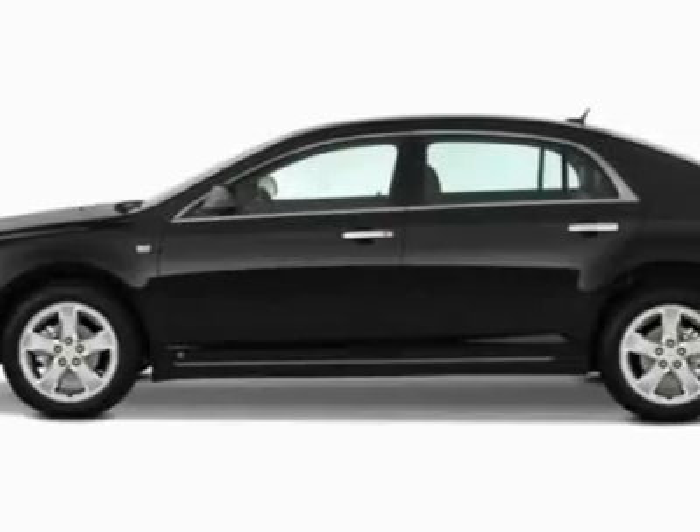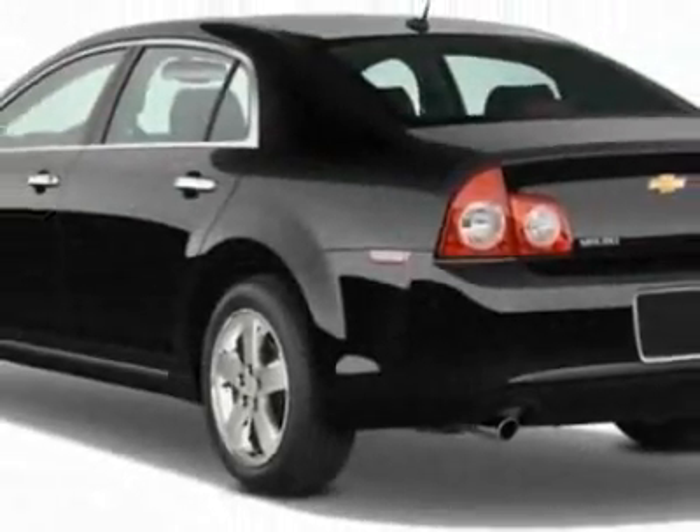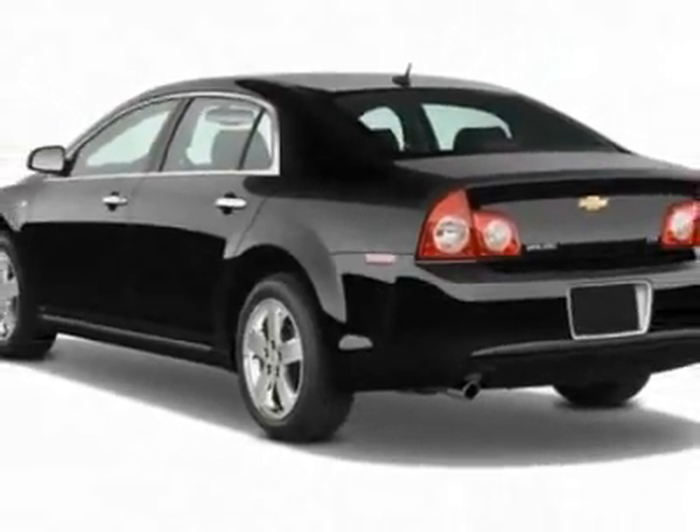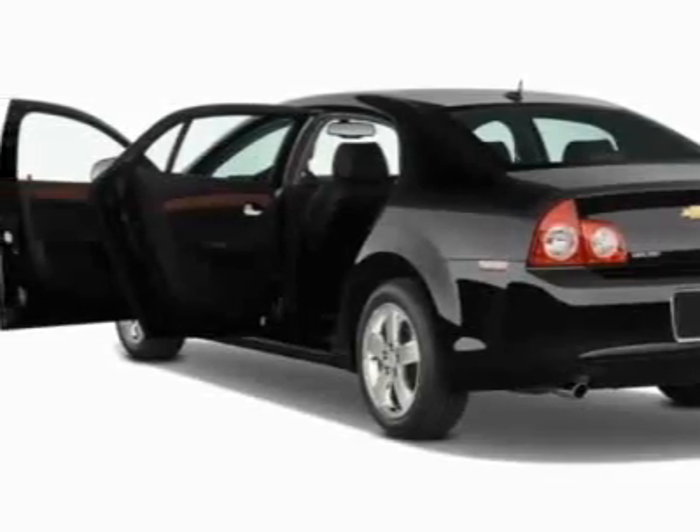This vehicle gets 22 miles per gallon in the city and 33 on the highway. This Malibu boasts a 2.4-liter inline-4 engine and has a 6-speed automatic transmission.